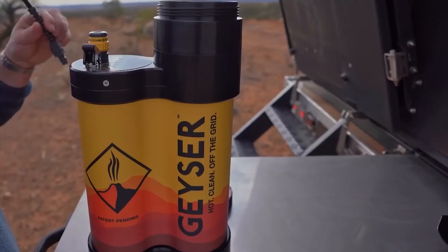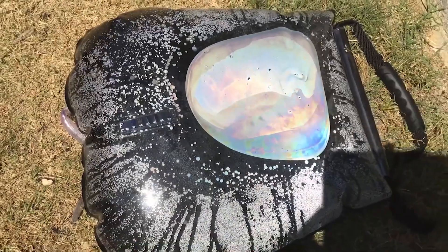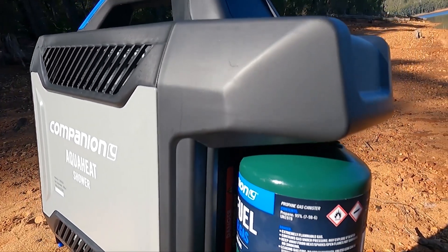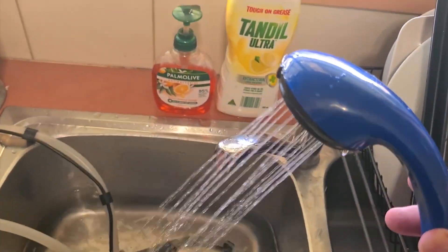Hey there, nature enthusiasts. Welcome back to our channel. Today, we have something truly exciting to share with you — the ultimate solution to staying clean and fresh. Get ready for our review of the best portable shower on the market, but before we dive into all the details, let me share a quick joke with you.